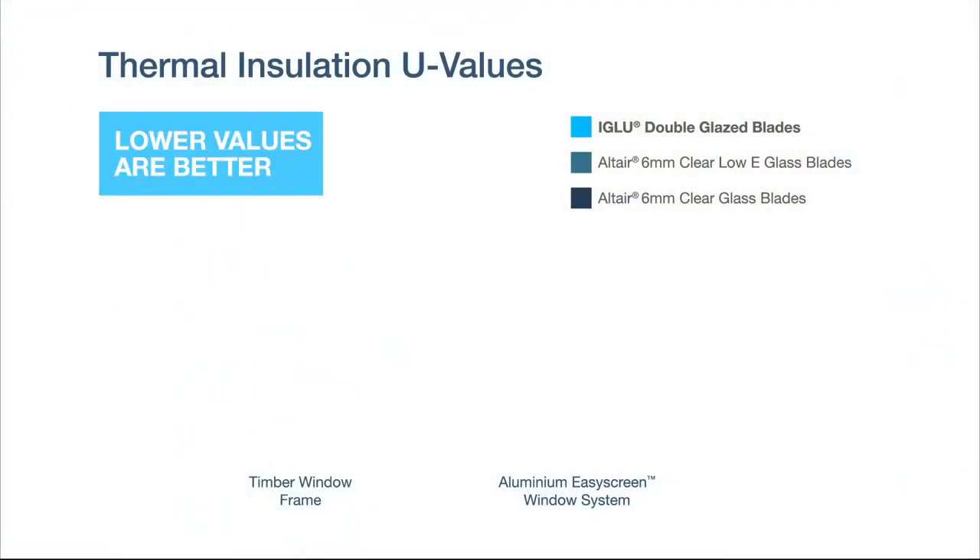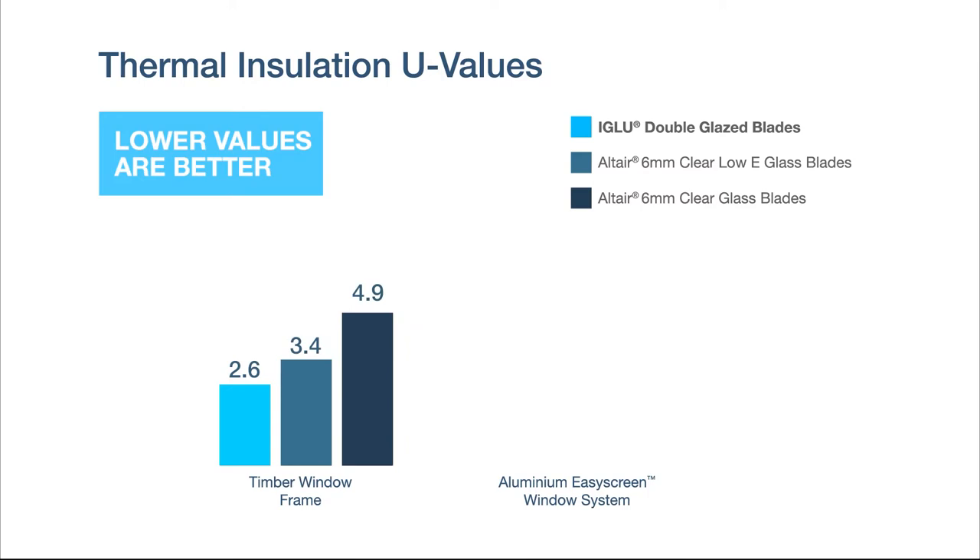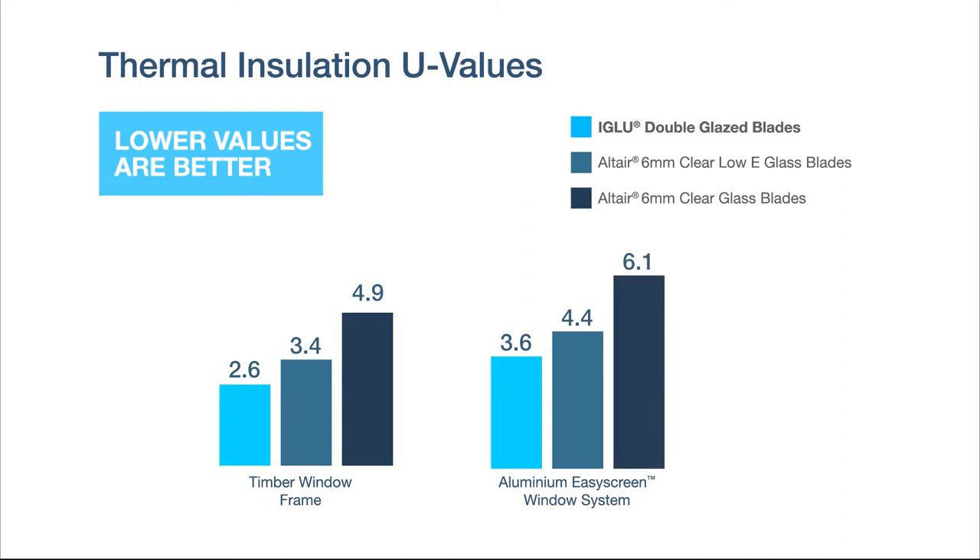The worst ratings of the Breezeway Altair Igloo Louver show U-Values — the measure of thermal insulation — as low as 2.6 in a timber frame. In the aluminium Easy Screen Window System, the U-Value is 3.6, which is at the higher performance range of U-Values of double-glazed awning windows in aluminium frames.